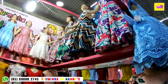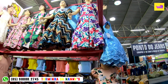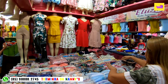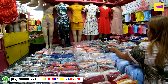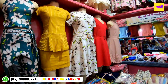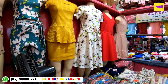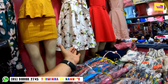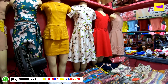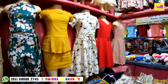Nós também temos esses aqui, que é no crepe. Esse aqui é um estampado com elastano — é um tamanho 12 anos. Preço de atacado? 30 reais. Acompanha o cintinho. É uma peça bem detalhada, com recorte.